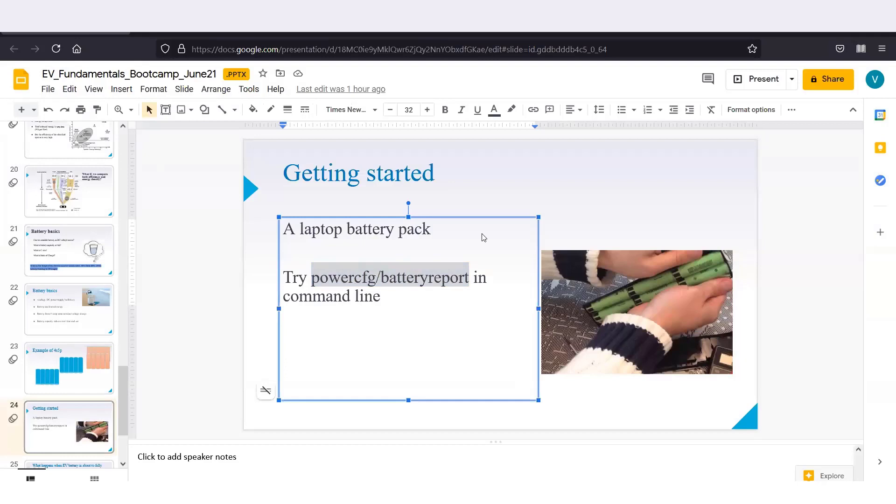Go to the command window and type 'powercfg /batteryreport' — I've also put it in the chat box. Once you press Enter, your battery report will be generated.